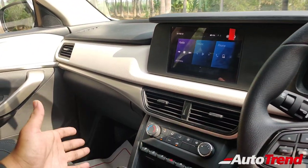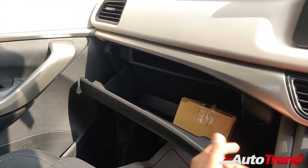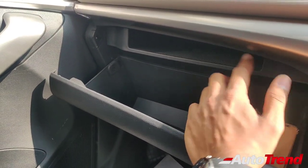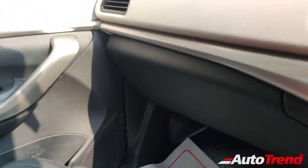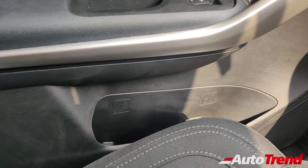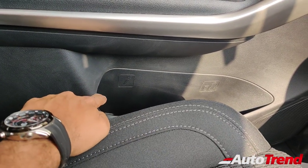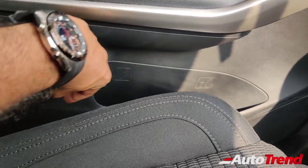Coming to other storage options, you get a rather large glove box as standard, with a separate rubberized tray on top for your books, tablets, or laptops. The door pockets are also large enough to house more than one litre of water bottle. There is also a separate umbrella holder, extending all the way inside the door.